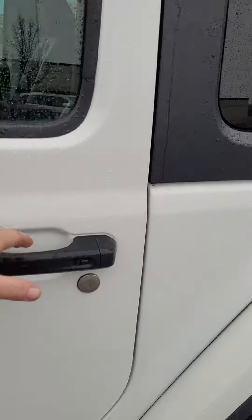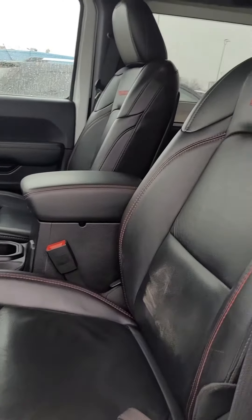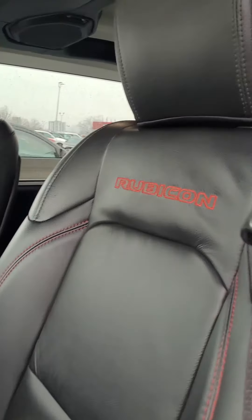It's got keyless entry, premium black leather seats with the red Rubicon counter stitching and LED accents.